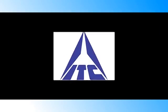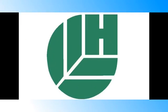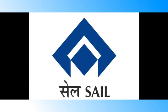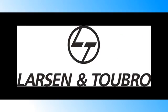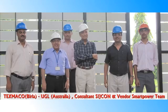Our esteemed clientele include corporates like ITC, Tata, Coca-Cola, Hindustan Lever, government organizations like State Bank of India, Reserve Bank, Indian Army, Steel Authority of India Limited, and others. We are also subcontractors for Siemens, Larsen & Toubro and Ahluwalia Contractors. We work in real partnership with real estate developers, interior designers and architects.